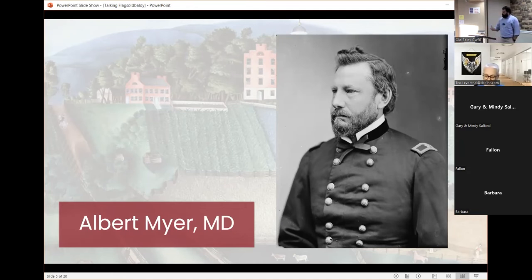We're not really sure how Meyer comes up with the idea. We know he has the skills between his training and experience. One of the histories of the United States Signal Corps — published in the 1870s — says that he saw Comanche Indians signaling to each other from hill to hill, and that is what spurred him on to create this new system.